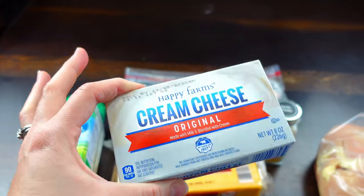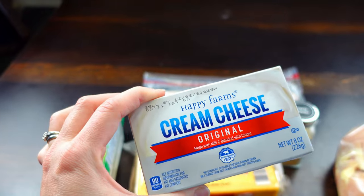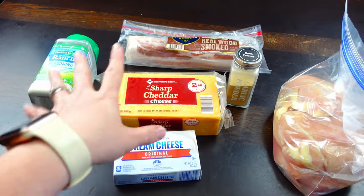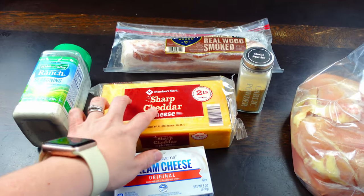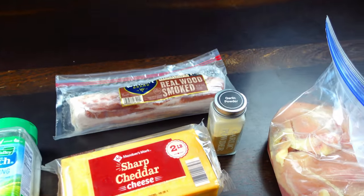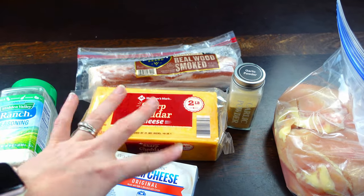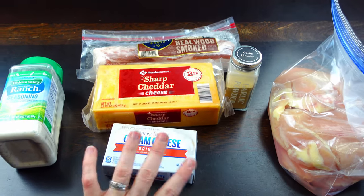I've seen other recipes where you can use two blocks of cream cheese, but I typically just do one block since this meal is already on the expensive side because of all the cheeses and bacon. If I need more cheese I can just add a little bit more cheddar. I'm going to put this on some low carb tortillas or low carb bread, which is great — that's usually what we do for this type of meal.